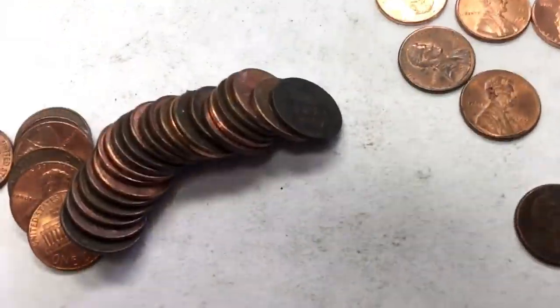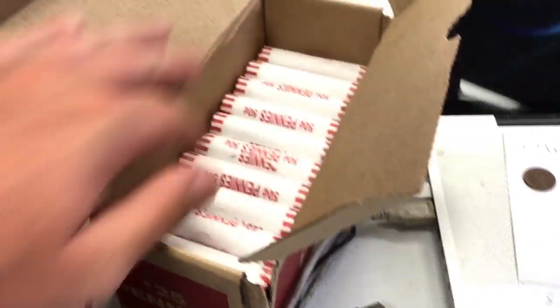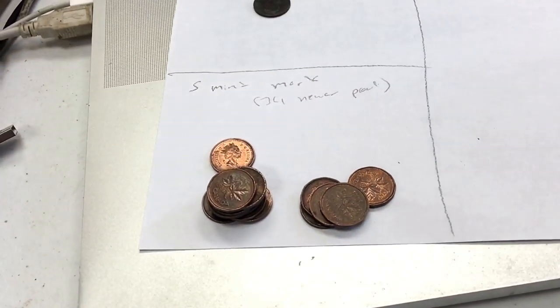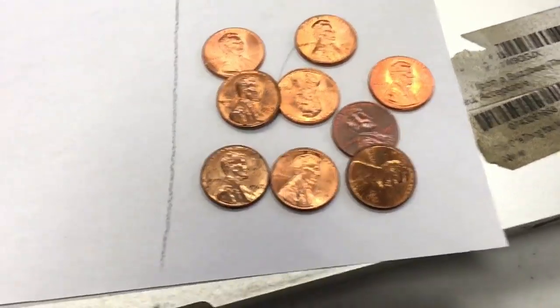Going through this roll I found one — it's really beat up, you can't even tell, but it's 1940. It's just about a smooth surface. We're done with the first row of this $25 box. I've got four wheat pennies, a bunch of Canadians, and then some ones I thought were in nice condition — I don't know much about coins, but they were shiny.